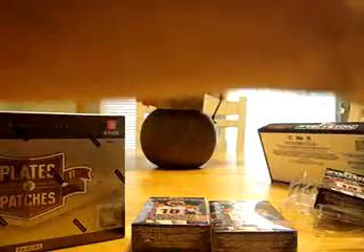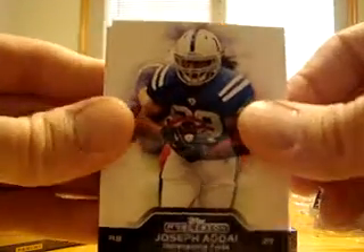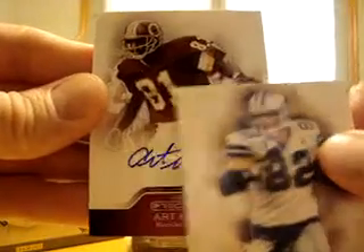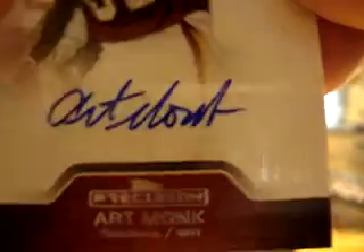Two of the packs have jersey autographs in them. And I think there's five hits in the Plates and Patches, so it should be a total of nine hits. Move the last base to the front: Sam Bradford for the St. Louis Rams, Joseph Adai for the Colts, Jason Witten for the Dallas Cowboys, and for the Washington Redskins we have an Art Monk — numbered 2 out of 25. That's a nice hit for the Redskins.